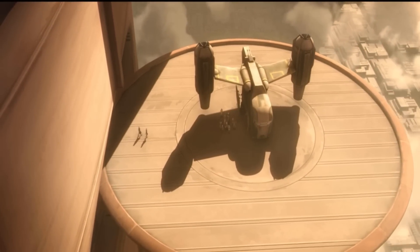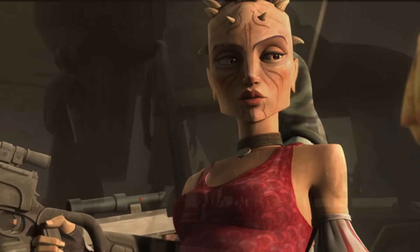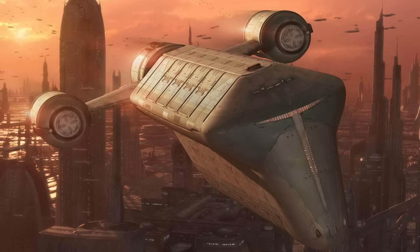This video is all about the SS-54 assault ship named the Halo by the bounty hunter Sugi. It was manufactured by Bodejeff Shipyards, the same people that made the AA-9 Coruscant Freighter.